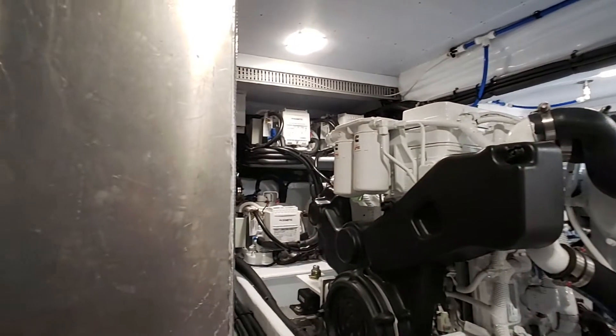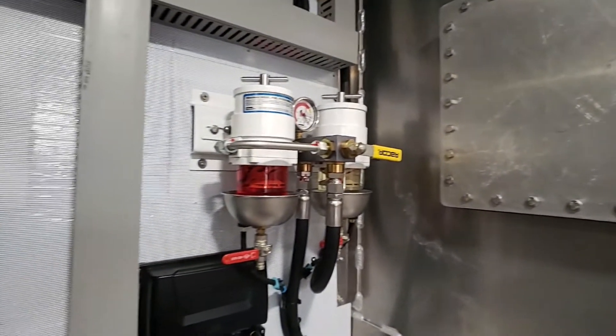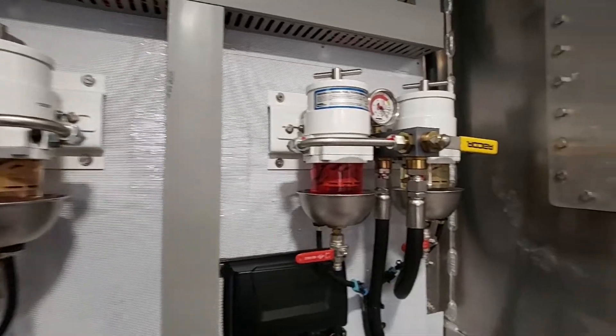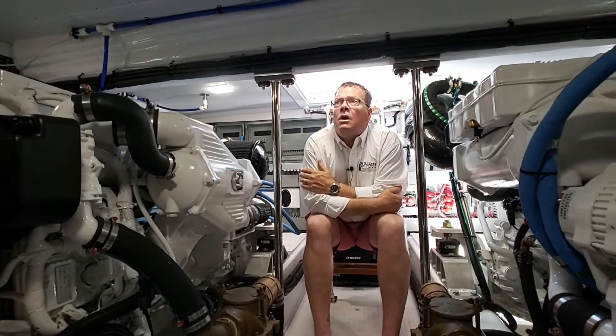This is a straight shaft boat — this is not a pod boat. It does have the capabilities to act like a pod boat with our joystick system, which allows us to control our bow thrusters, stern thrusters, and main engines all at the same time. So that's a quick tour of the engine room on the Summit 54.